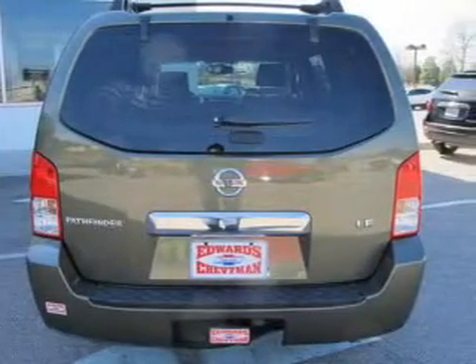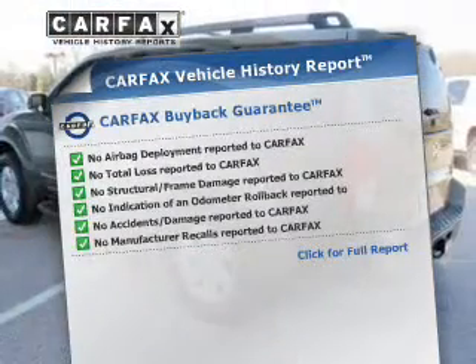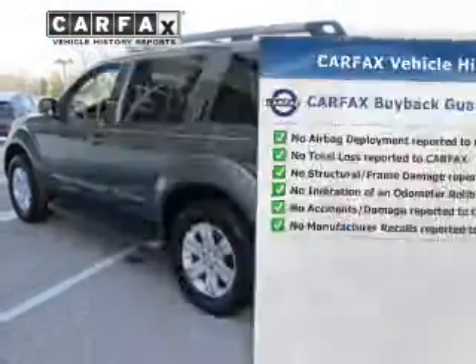Let the outside in with a power sunroof. This automobile comes with a Carfax report, which reduces your buying risk by providing the vehicle's history before you purchase.